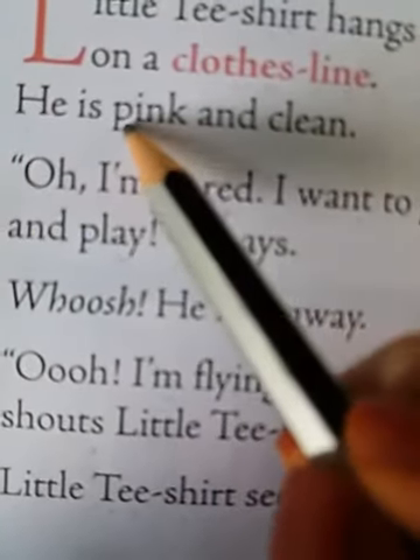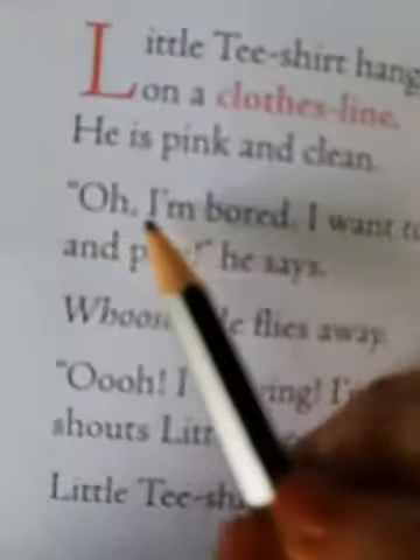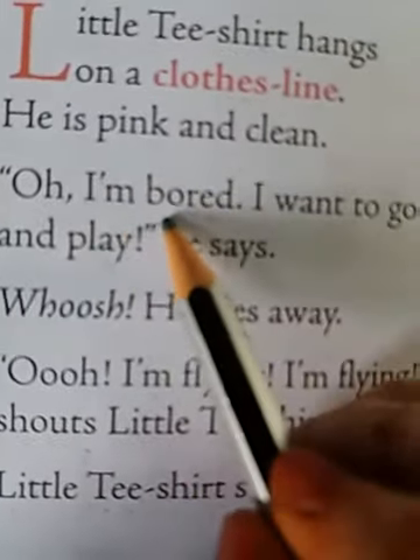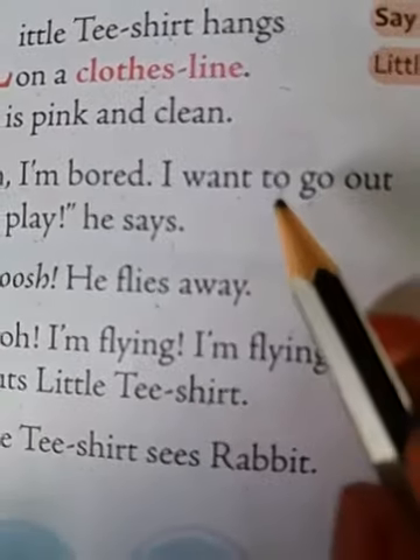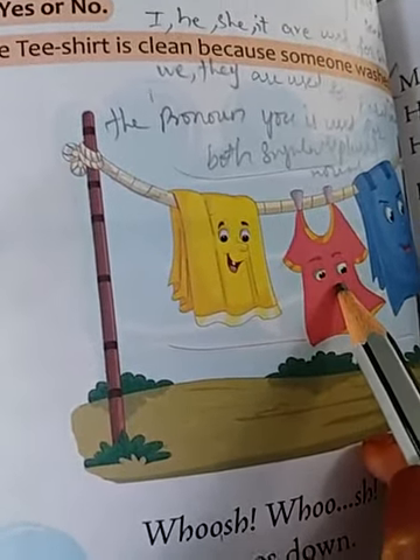He is pink and clean. He says, 'I am bored. I want to go out and play!' So who is saying this? Yes, the little t-shirt is saying that he is bored and wants to go out and play.